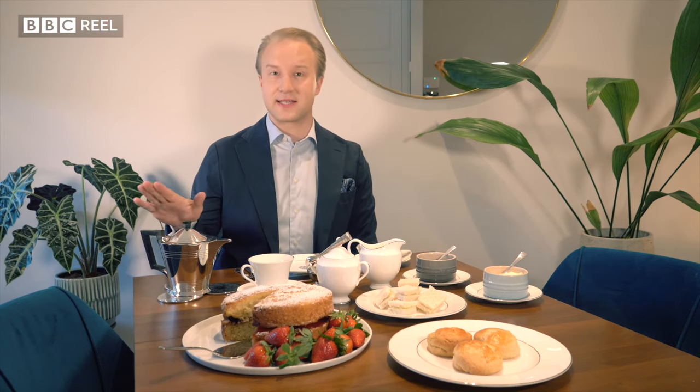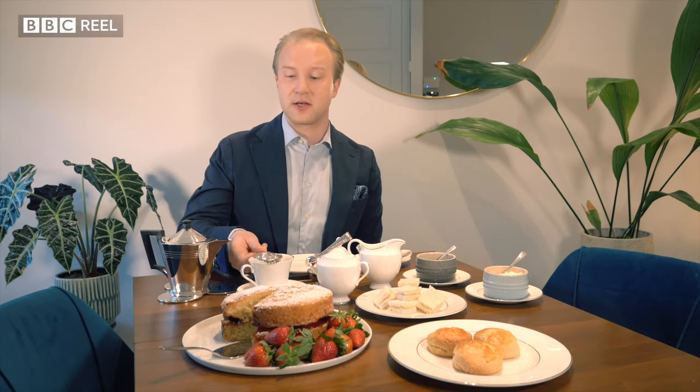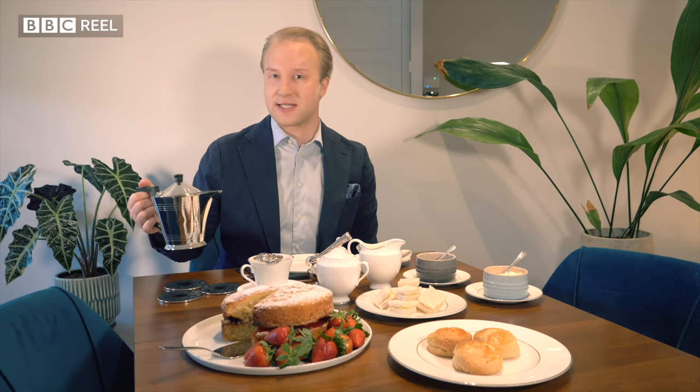Now the first thing is the tea. Loose leaf tea, if you know what's good for you, which means you'll need a strainer to catch the tea leaves.